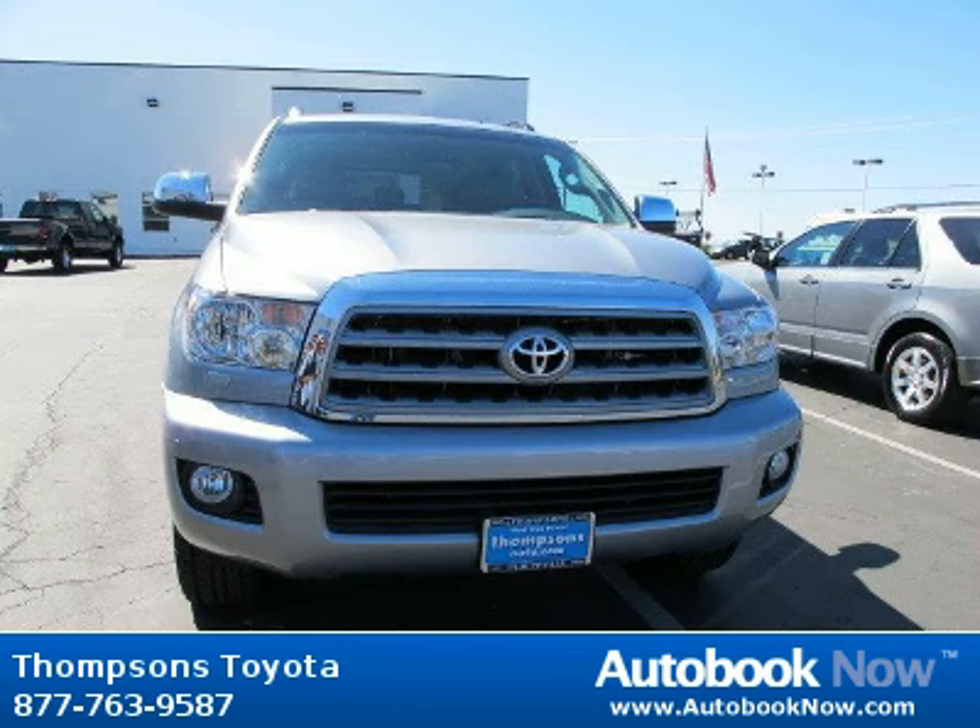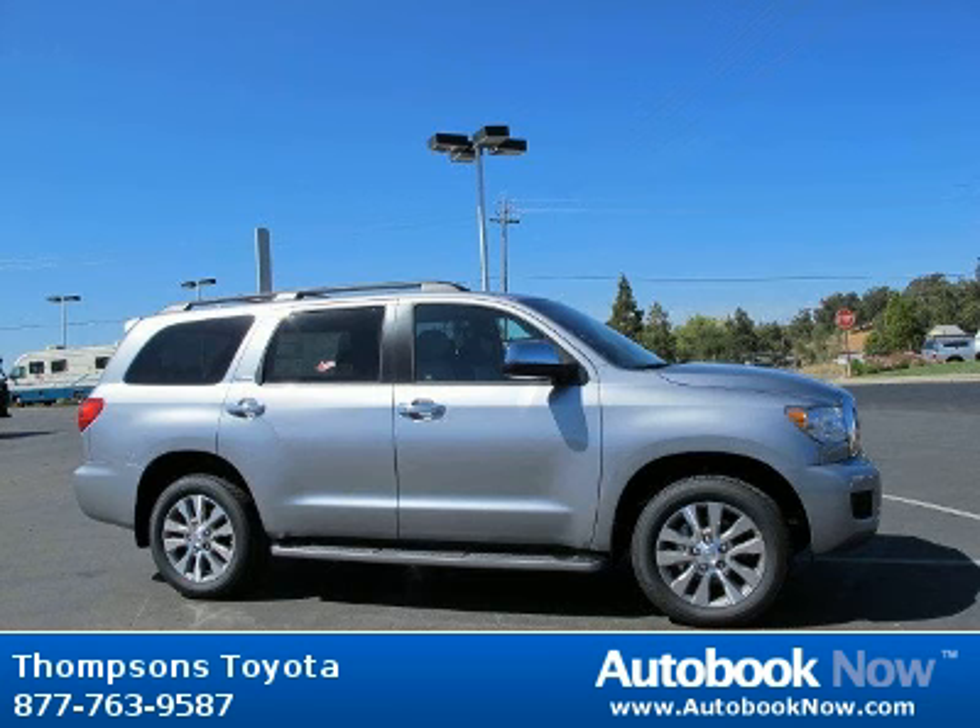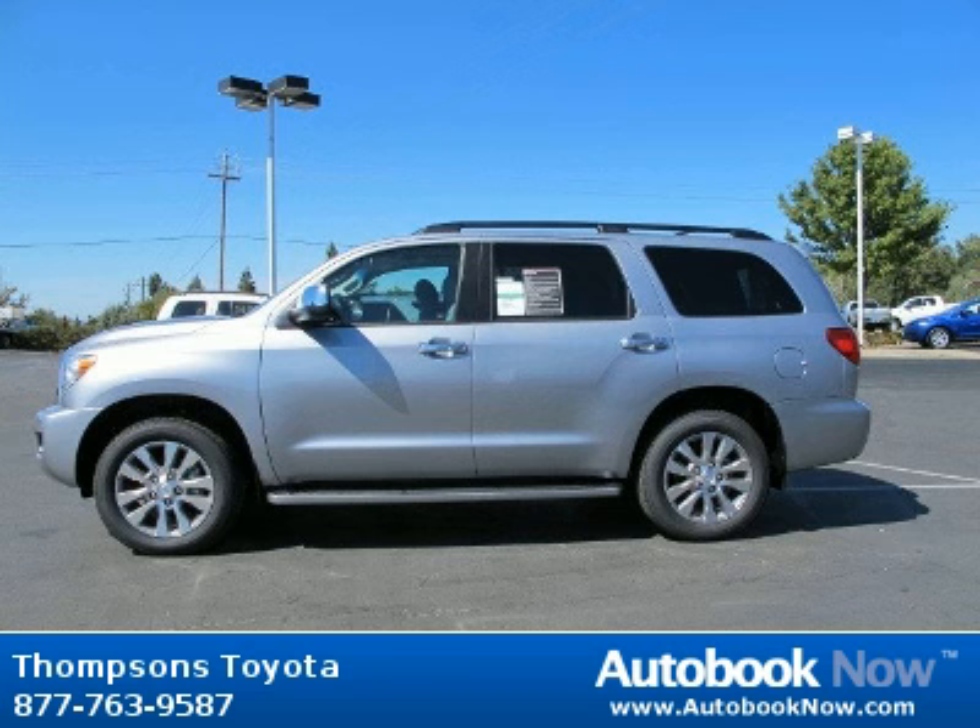This 2011 Toyota Sequoia is available at Thomson's Toyota in Placerville, California. This Sequoia has a beautiful silver sky metallic exterior and graphite limited leather interior. It has five miles on it.